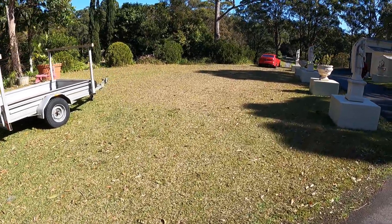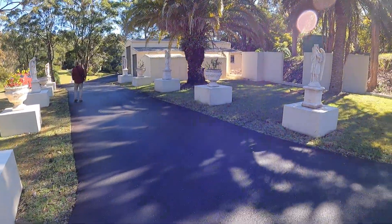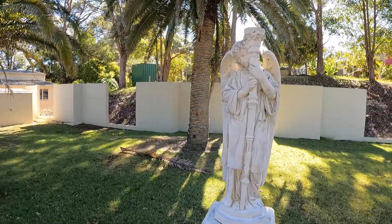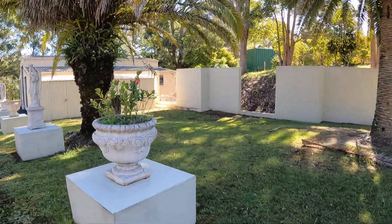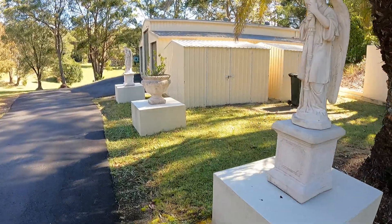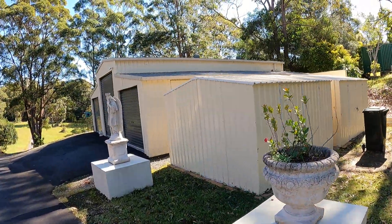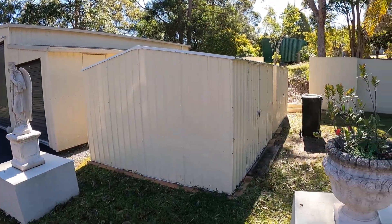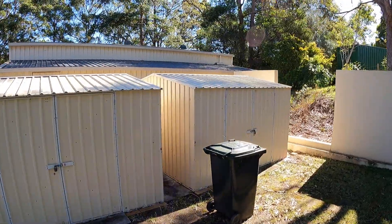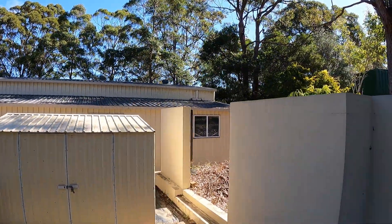Number two — we're just at the front of 250 Freeman's Road. There are two huge storage sheds here for storage, plus a garage. You could fit about 12 cars in that garage — it's huge.